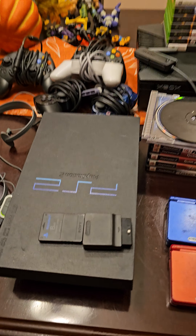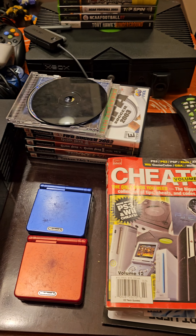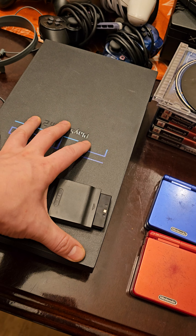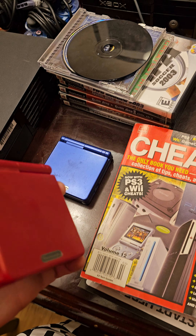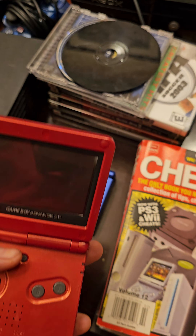Check it out guys, I just got the mother load of consoles off my aunt and uncle. How cool is this? I needed the fat PlayStation, I finally got it. I got two Gameboy SPs here, got the red one and the blue one.